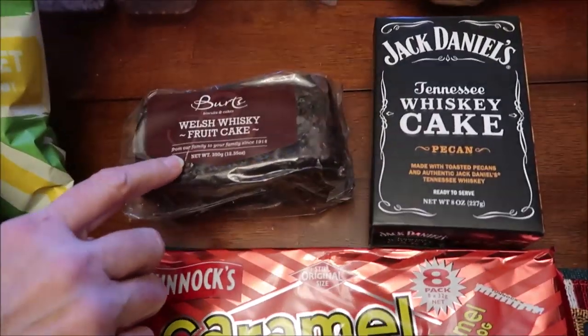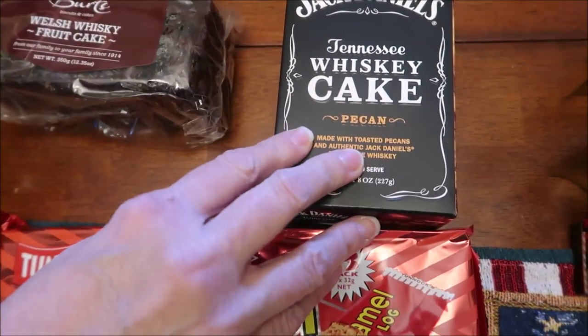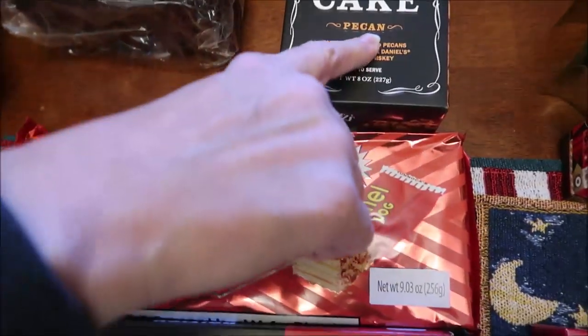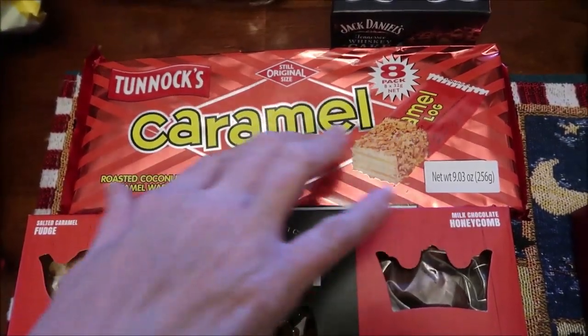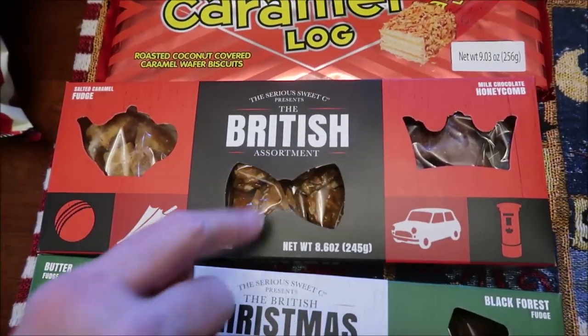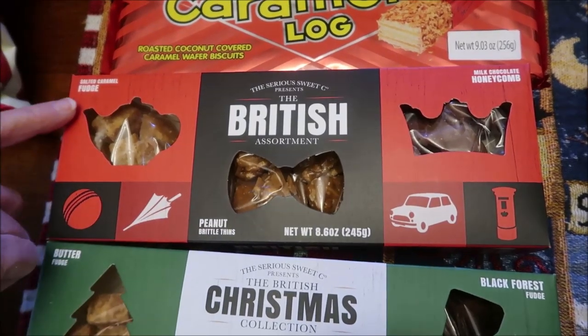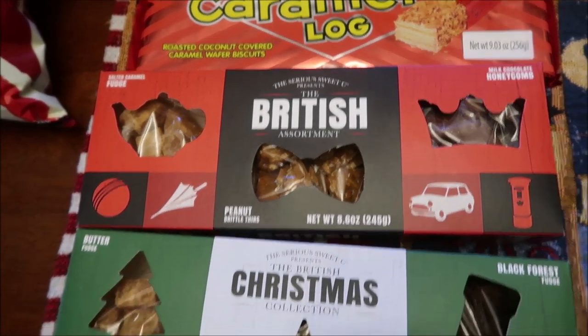We bought Burt's Welsh Whiskey Fruitcake. We bought a Jack Daniels Tennessee Whiskey Pecan Cake. We bought the Tunnex Caramel Log — we've never tried that and we love Tunnex Tea Cakes. This is the British assortment of fudge: salted caramel fudge, peanut brittle thins, and milk chocolate honeycomb.